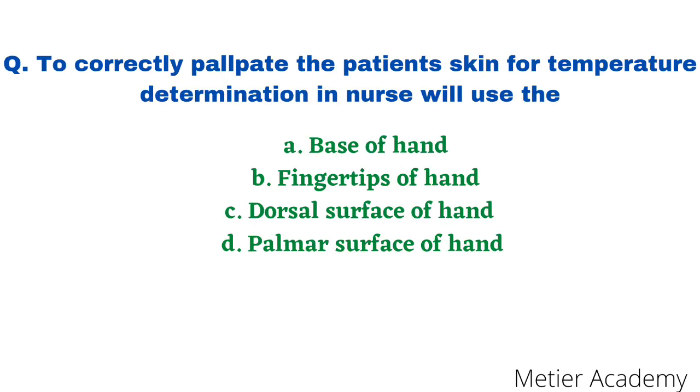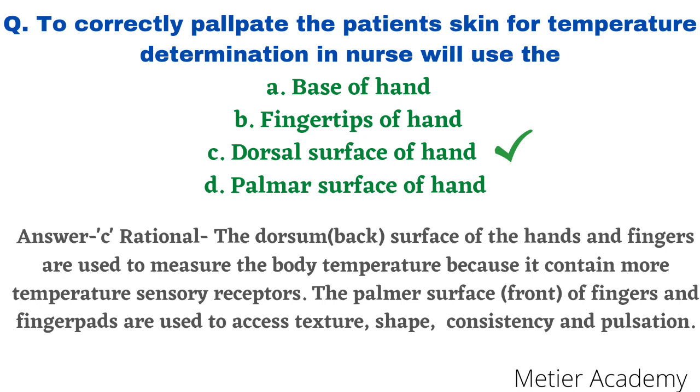The next question: to correctly palpate the patient's skin for temperature determination, a nurse will use the — options are base of the hand, fingertips of hand, dorsal surface of hand, and palmar surface of hand. This question was asked twice: ESI Delhi Staff Nurse exam 2012 and BHU GMC Kanpur Arena exam 2013. The correct answer is option C, dorsal surface of the hand. The rationale: the dorsal surface, i.e. backside of the hand and fingers, is used to measure body surface temperature because it contains more temperature-sensitive receptors, whereas the palmar surface is used to assess texture, shape, size, consistency, and pulsations.